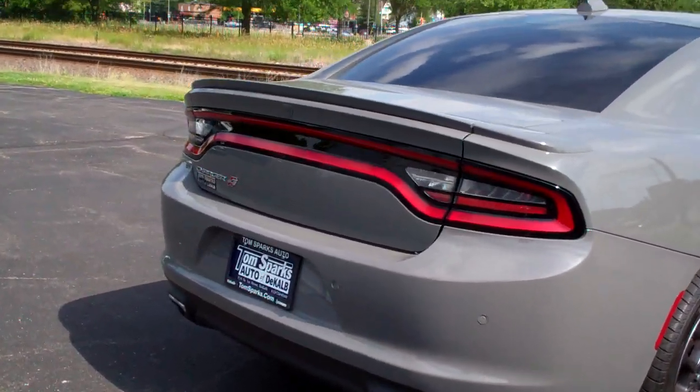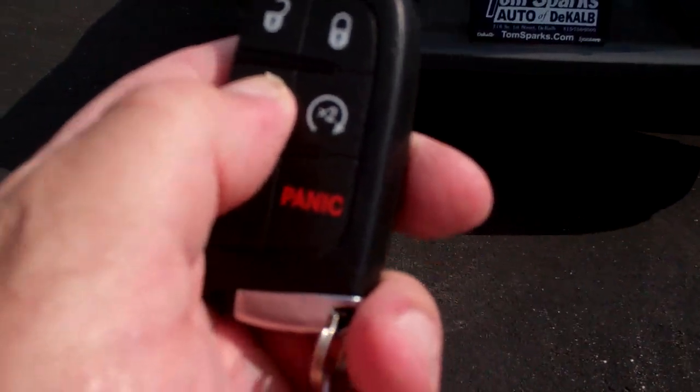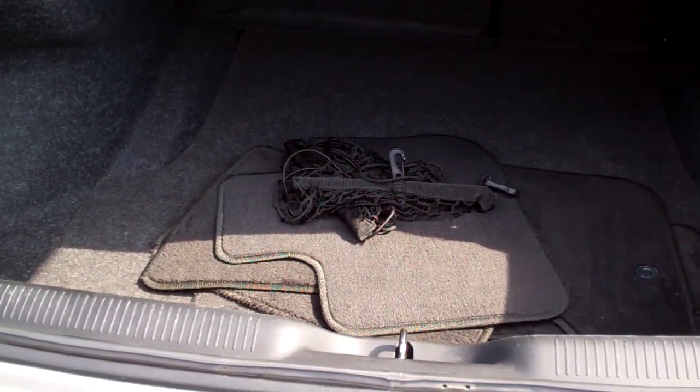Got sensors in the back, backup camera. We got keyless entry into the car, keyless start, remote start. Pop that trunk — look at that. Nice big trunk, floor mats. Even got a little cargo net. Those seats will fold down too if you need more room.